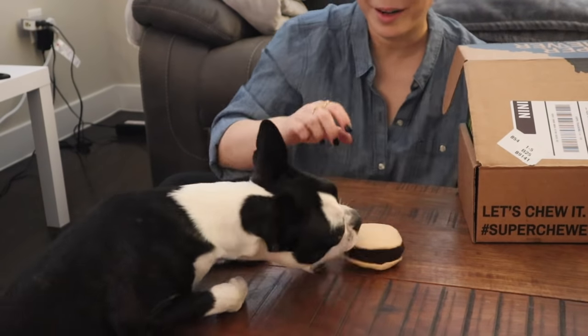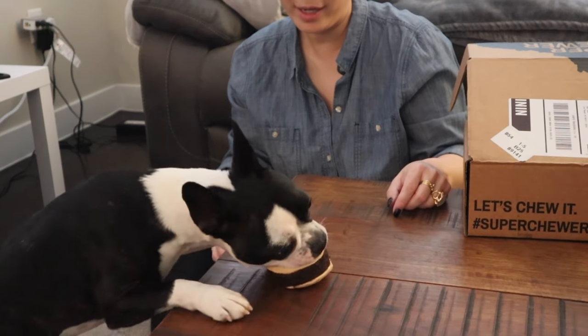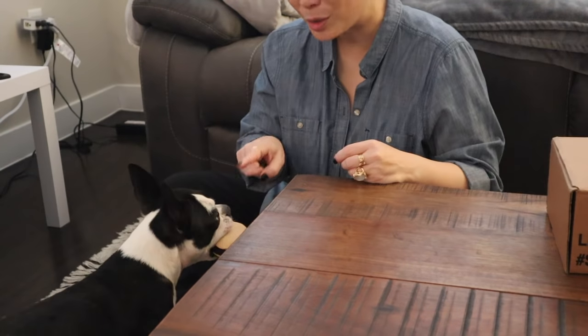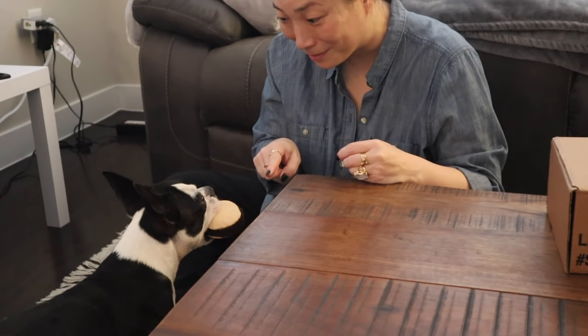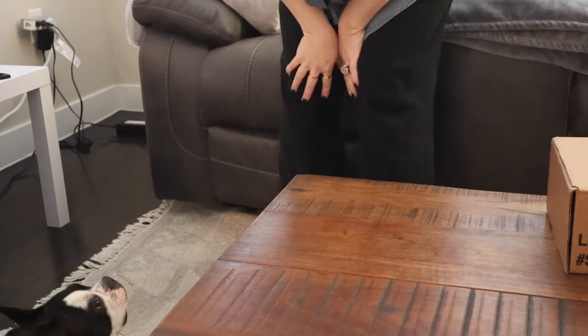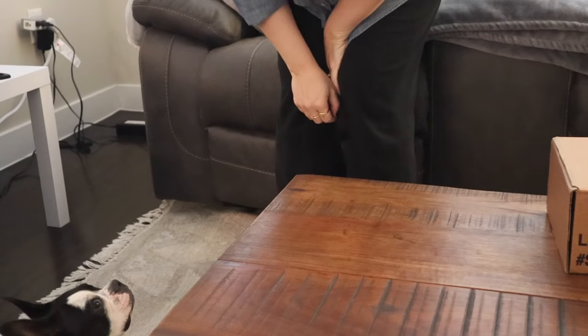How do you like your burger? It's like a hockey puck. Can you get it? Do you want to go upstairs and wake up daddy with it? He would love that — grab your burger, baby, we'll go wake up daddy. It's his favorite thing in the entire world to be woken up by a squeaky toy. He loves that.